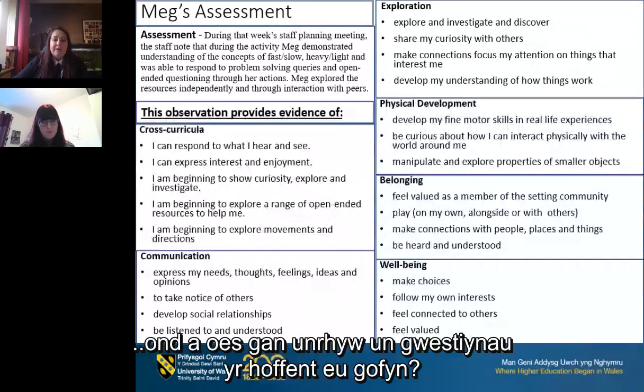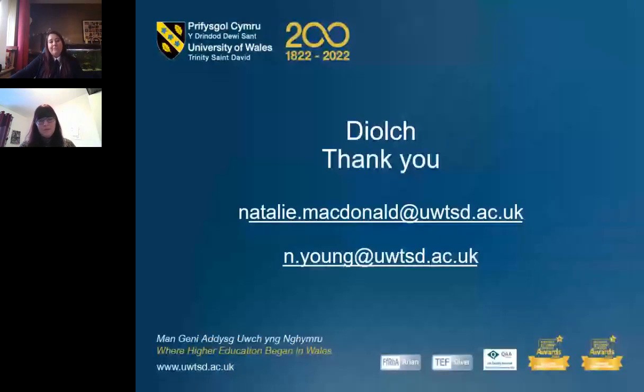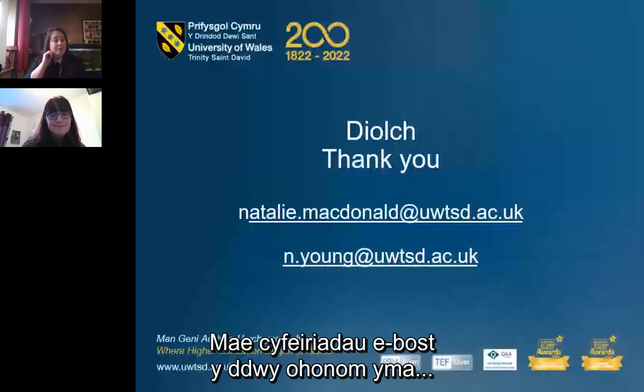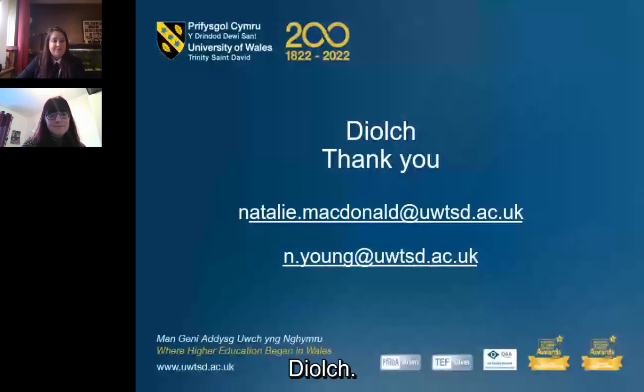Does anybody have any questions? Nothing in the chat. Thank you very much everyone for attending. Both of our email addresses are there if you'd like to get in touch to follow up, or for anything else. Thank you very much.